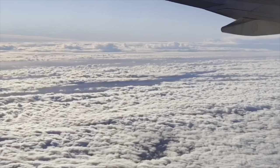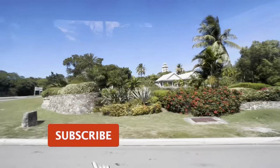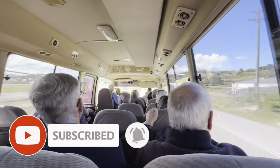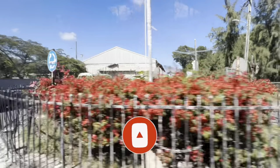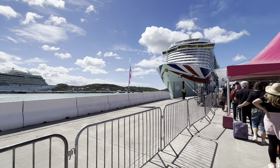Welcome to episode one of our P&O Arvia Caribbean cruise series! We've just got off our plane and we are on our bus. We have just checked in.